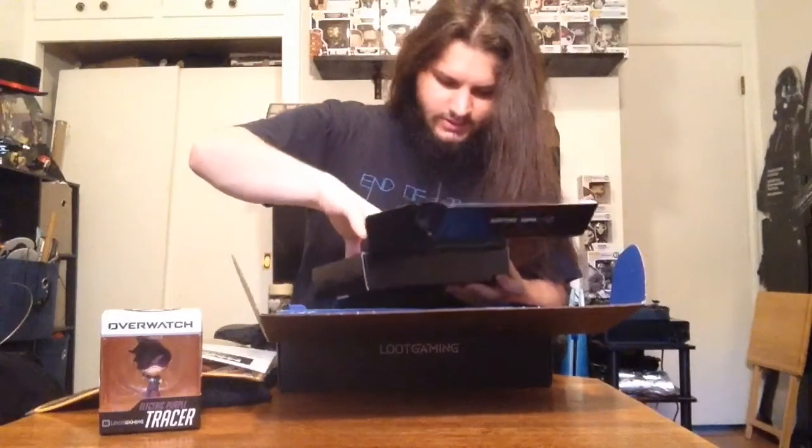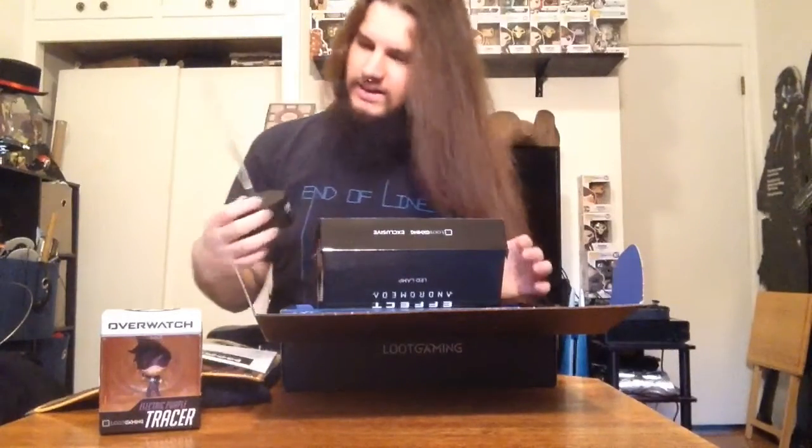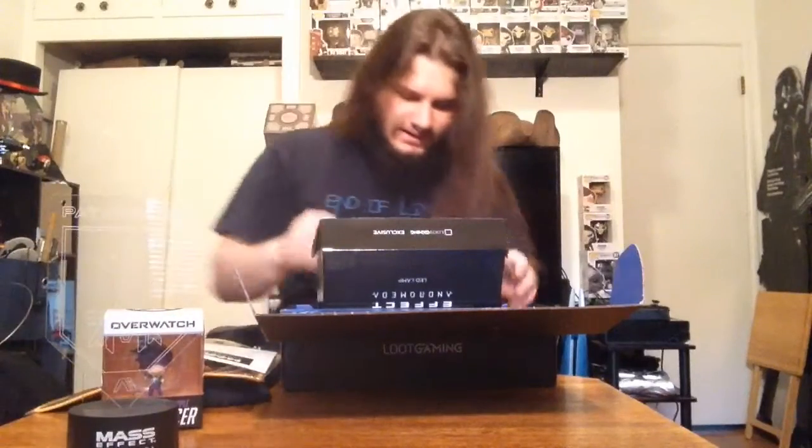And a Mass Effect Andromeda LED lamp — interesting. So there's this little plastic acrylic piece, and it looks like it says Pathfinder on it with the Pathfinder ship. It's got a base and a wire, so it looks like it plugs in and lights it up. I'll show it lit up in the dark because I don't think you'll be able to see it with the lights on. It looks definitely very interesting and cool.